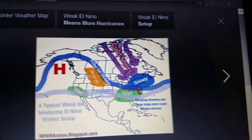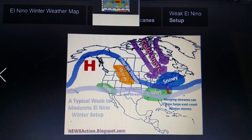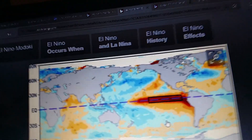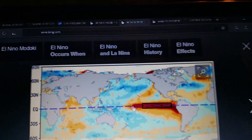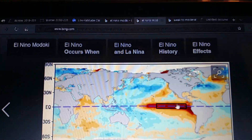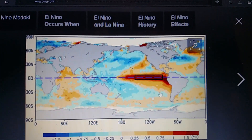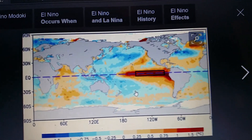Let me show you what the difference is with Madoki El Nino and an El Nino. Let's first look at El Nino. This is what you typically see for a strong El Nino. This is not going to happen — this is just an example of what it will look like. Probably not this warm, though. Very warm off the coast of South America. That's a classic setup.